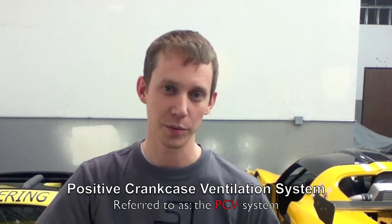Hi, my name is Ryan Kuhlenbeck from Seekin Vehicles, working down here at Sector 111 today. I'm going to talk a little bit about the positive crankcase ventilation system, or the PCV system, found on your Toyota-powered Lotus Elises and Exiges.